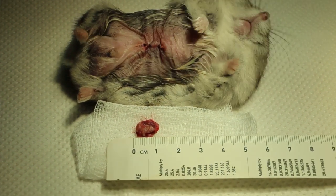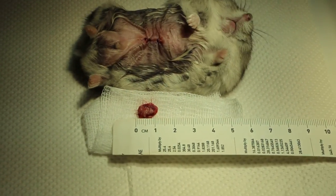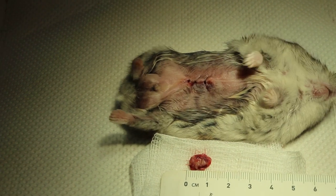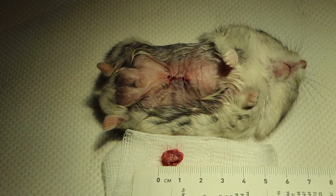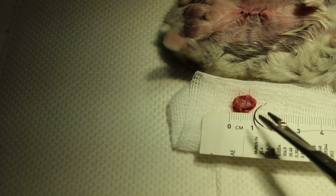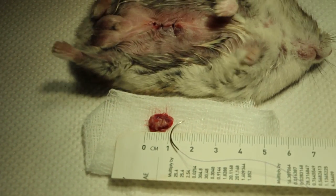It was given Xoletil IM at the low dose, and the tumour was removed using a scalpel blade and stitched up with 4-0 absorbable sutures.